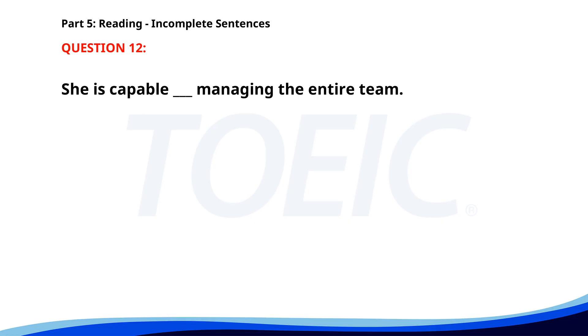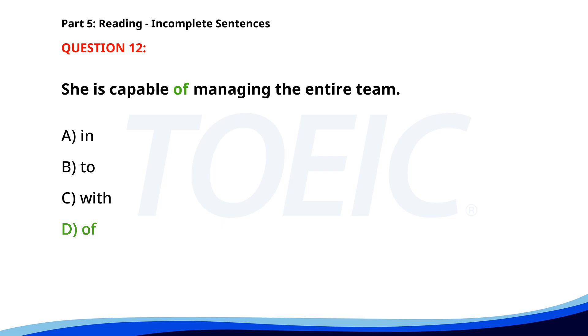Number 12. She is capable ___ managing the entire team. A. In. B. To. C. With. D. Of. The correct answer is D. Of.